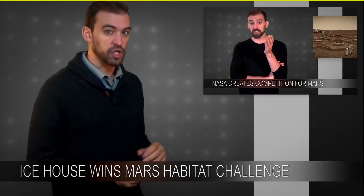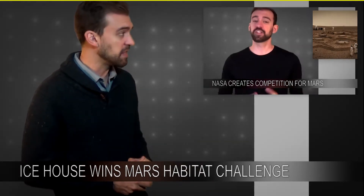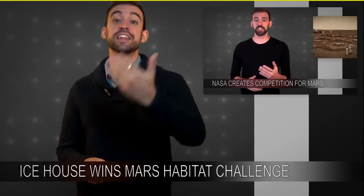You may remember back in May, actually in episode 75 — click here if you want to go check that thing out first and then come on back — but in that episode, we actually talked about NASA announcing this competition.